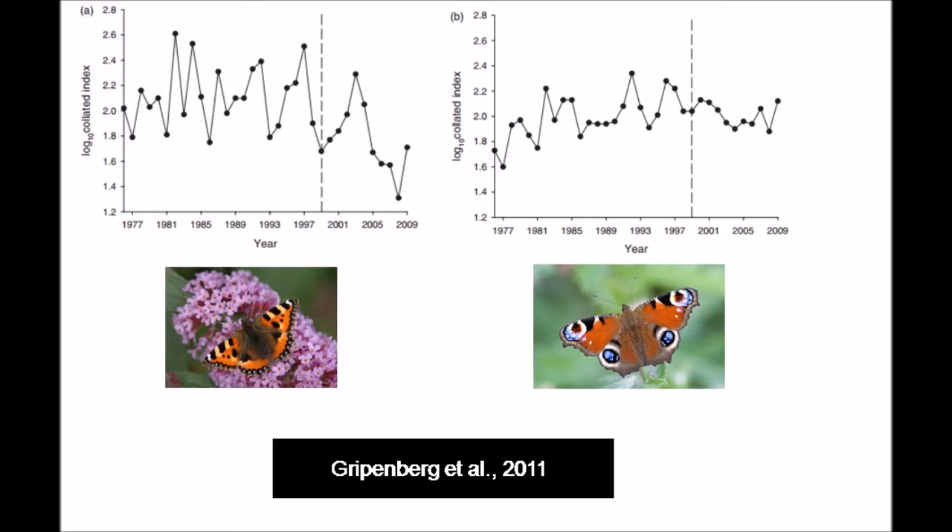Do we have any data actually showing a decline? We do. If we look at Gripenberg's data, which should be up right now — this is transect data from the UK Butterfly Monitoring Scheme used to make these graphs — on the left we have the small tortoiseshell butterfly and on the right we have the peacock as a control. The peacock butterfly is usually used as a control in all these methods. The peacock, although showing a small decline after 1999, is stable, as statistically shown.